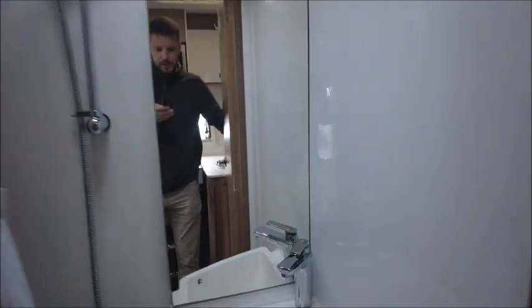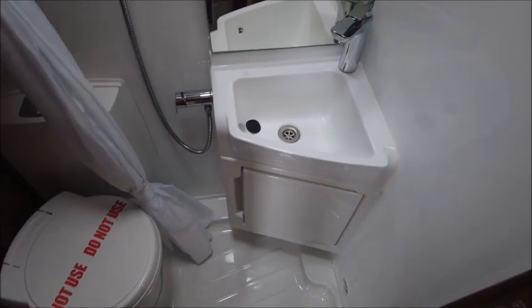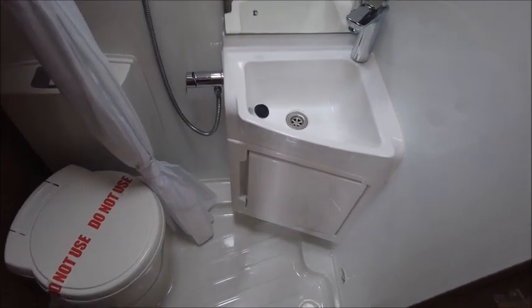In here there is a side washroom with a cassette toilet, wash basin, and shower all integrated together.